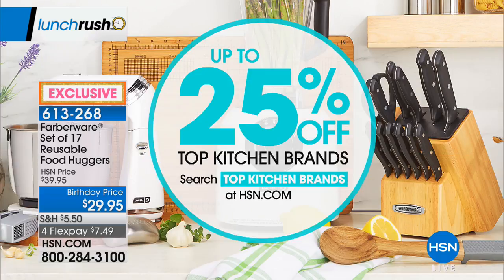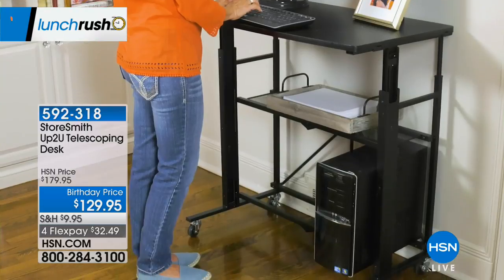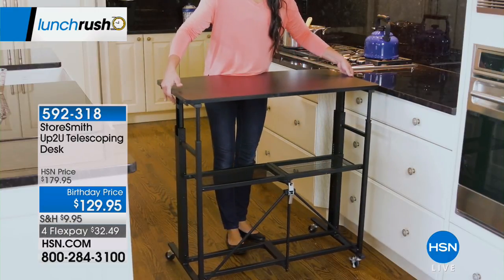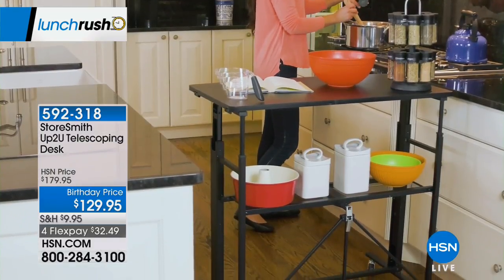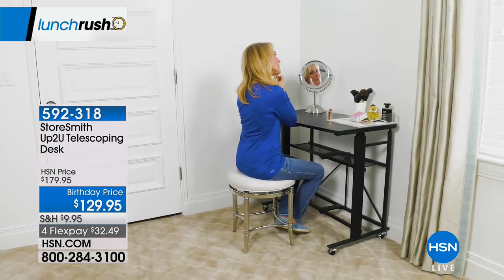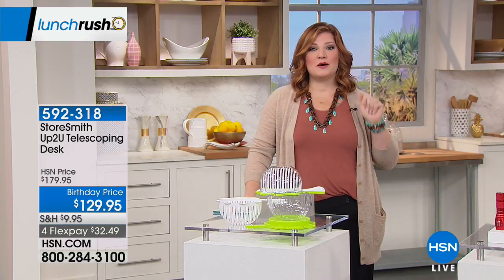Continue to call in — it's the largest configuration and best value. We also have up to 25% off top kitchen brands for Lunch Rush. Search 'top kitchen brands' on HSN.com for birthday month deals expiring end of month. Coming up: StoreSmith's 'Up to You' telescoping desk at $129.95 — a genius adjustable desk — and then five products in five minutes, the top five items of the day.